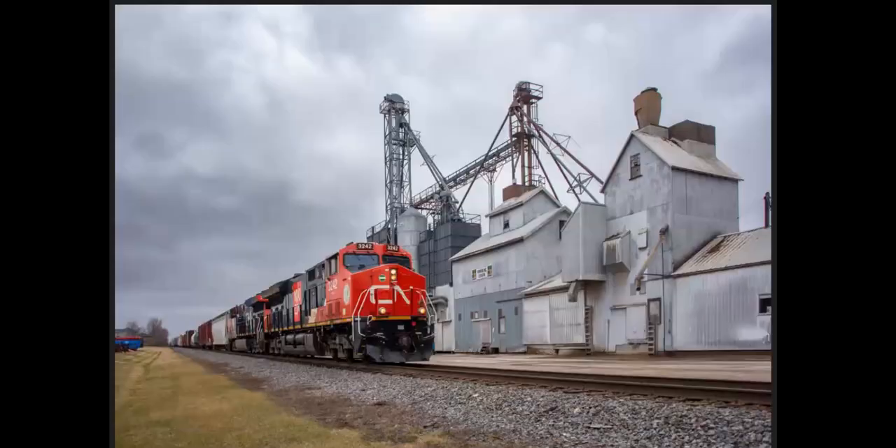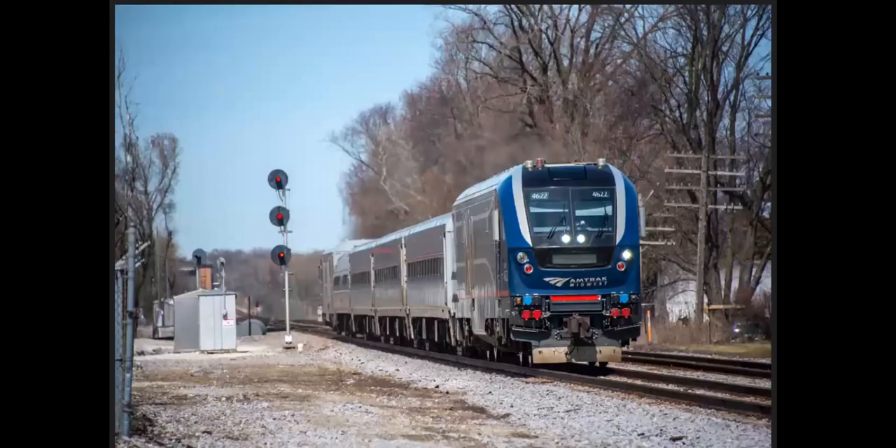This is in Allentown — not Allentown, Pennsylvania, but Allentown, Wisconsin. And this is in Sturtevant, Wisconsin. This is the Hiawatha service line between Chicago and Milwaukee. Here we see one of the Hiawatha service trains behind one of Amtrak's new Charger locomotives.